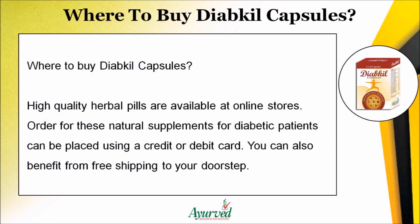High-quality Diakil herbal pills are available at online stores. Orders can be placed using a credit or debit card, and you can also benefit from free shipping to your doorstep.